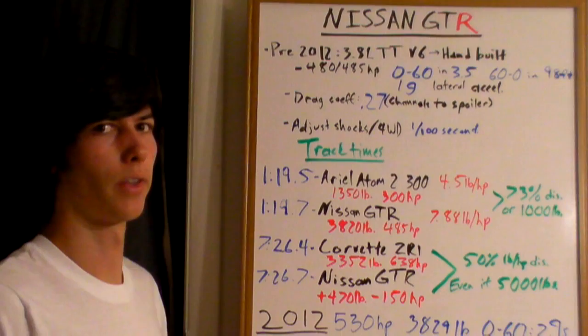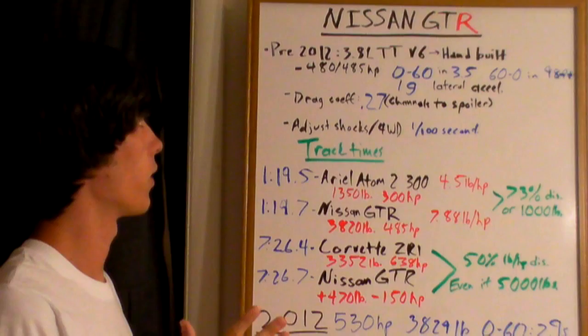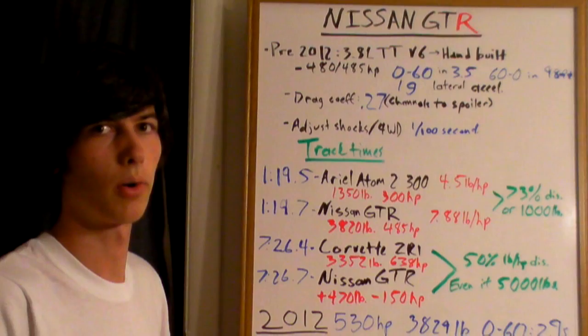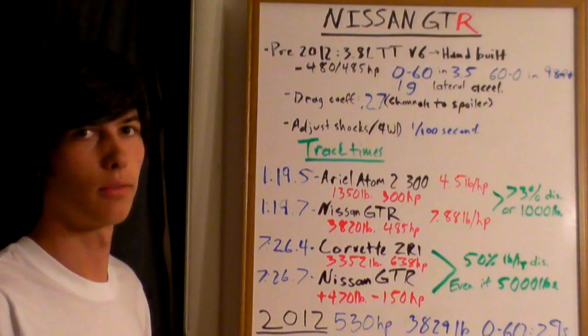For the beginning, I'm going to talk about the pre-2012 models, that's from 2008 to 2011. These had a 3.8-liter twin-turbo V6, and this was hand-built by a single person in a climate-controlled room in Japan. It puts out 480 to 485 horsepower depending on the year.